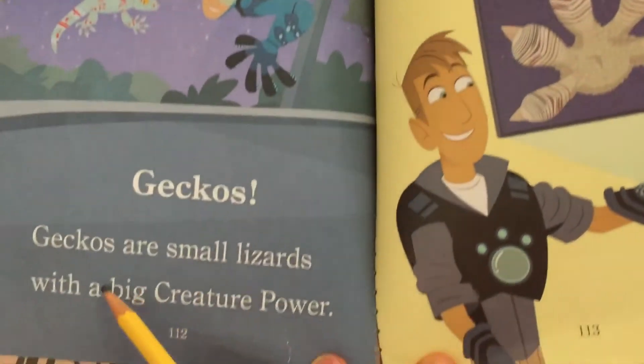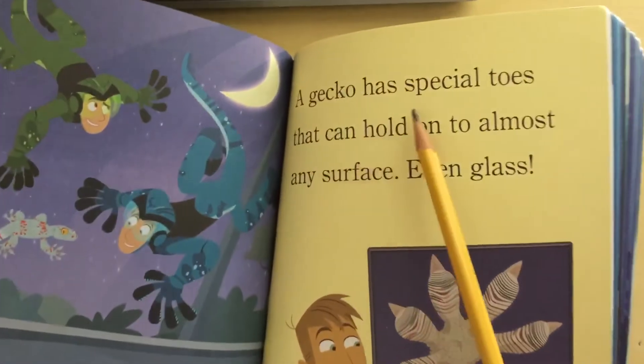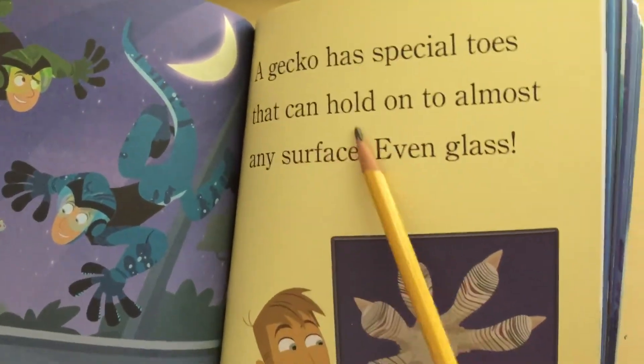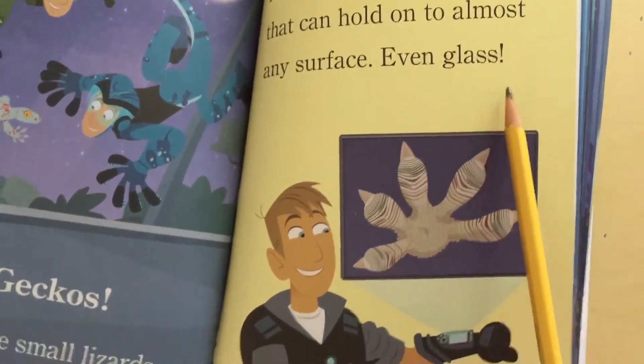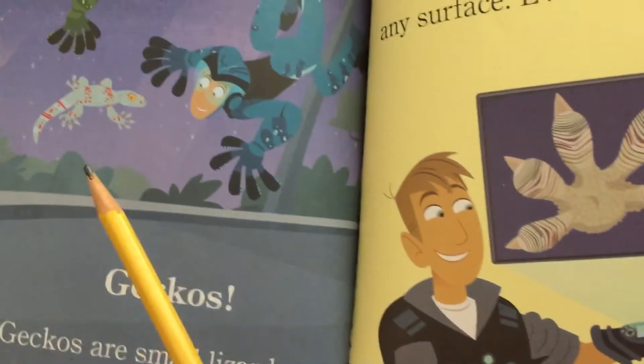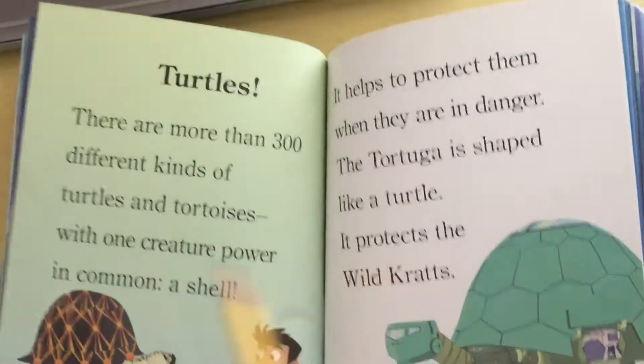Geckos. Geckos are small lizards with a big creature power. A gecko has special toes that can hold onto almost any surface — even glass.